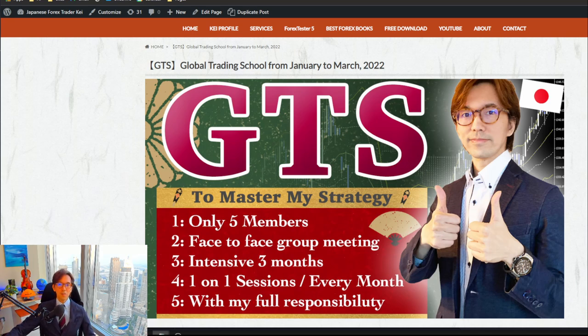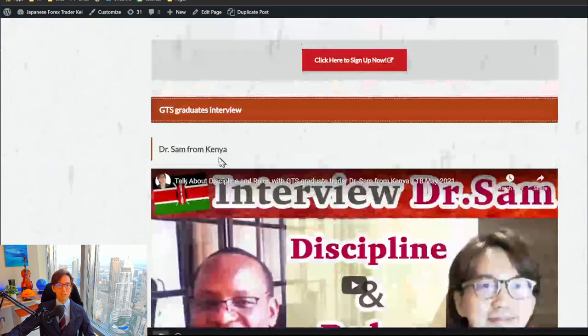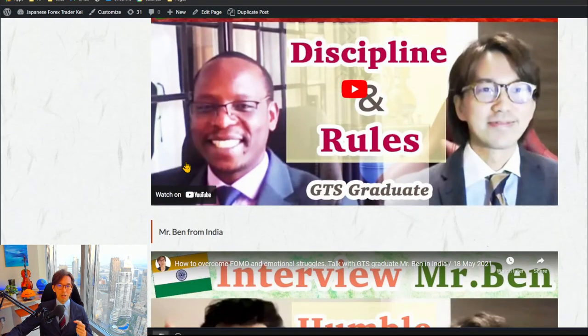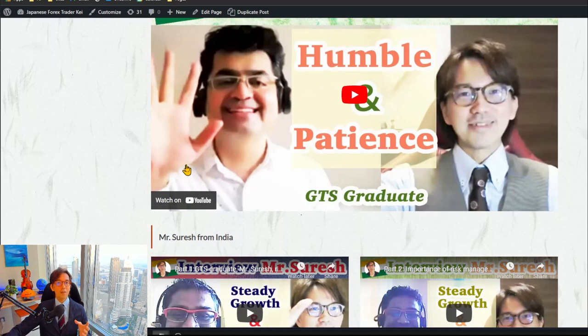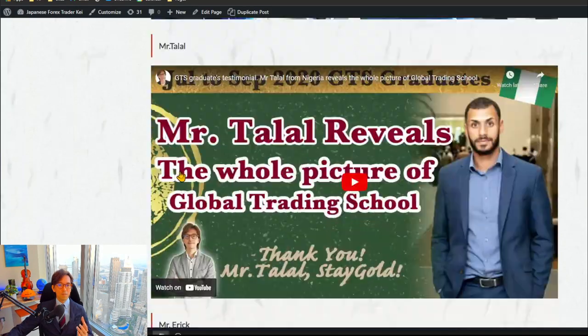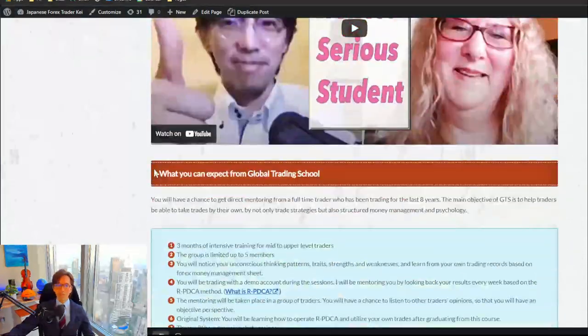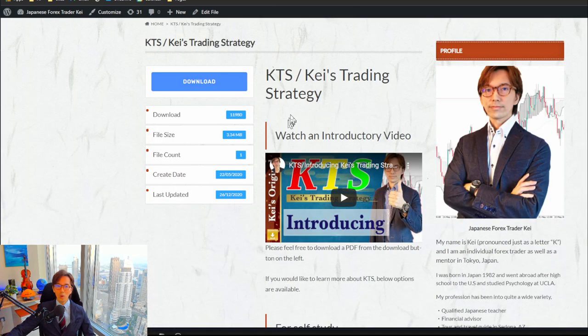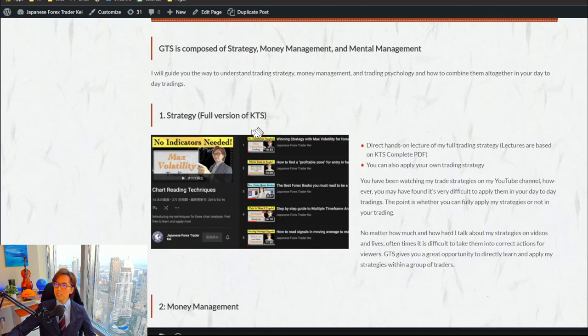If you scroll down on the page, you can find more details, including interviews from past GTS members so you can read their impressions and how they changed before and after joining GTS. Also, as part of the course, you will receive the full version of the KTS strategy PDF. The public free version is only a few pages, but the GTS full version walks through every step of my strategy.